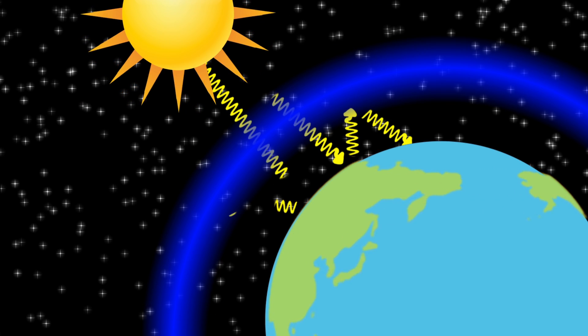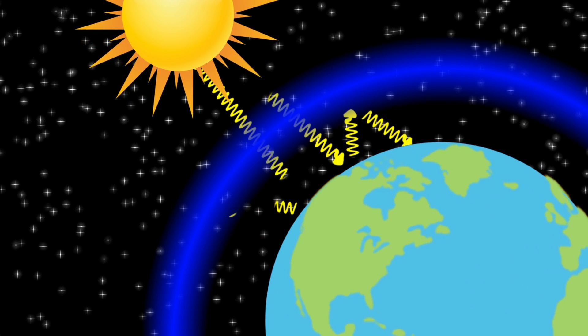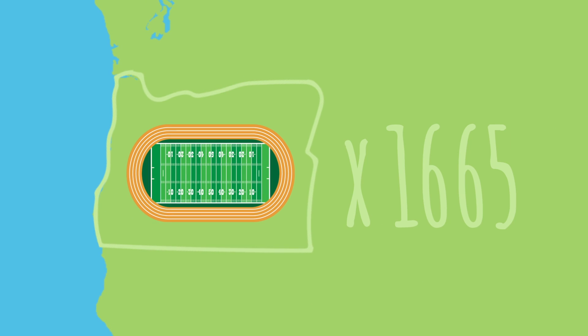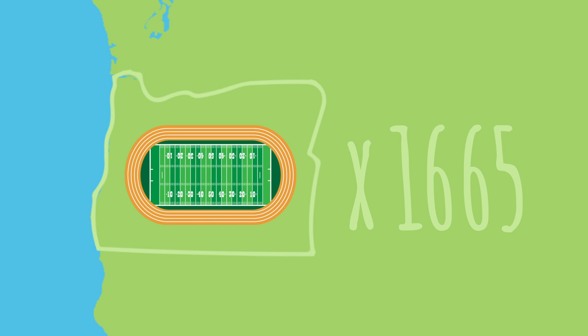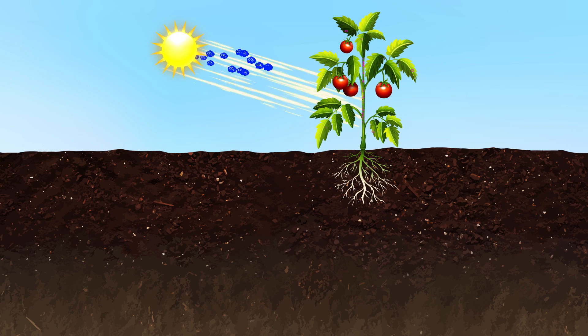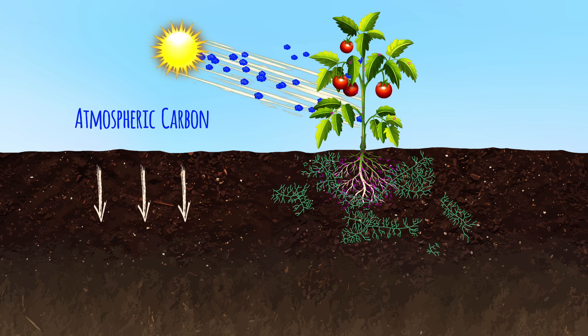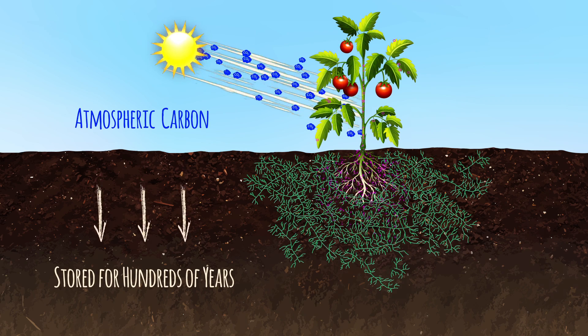So how can this help in the battle against climate change? The biggest single organism ever discovered on planet Earth was a fungus in Oregon that measured approximately the size of 1,665 football fields and is somewhere between 2,000 and 8,000 years old. That's a lot of carbon being stored up for long periods of time. So you can think of this as a kind of carbon pump — atmospheric carbon is absorbed by plants and pumped into the soil, where it is stored for hundreds of years by fungal hyphae.